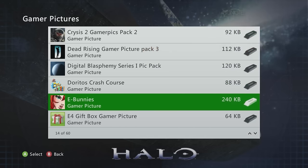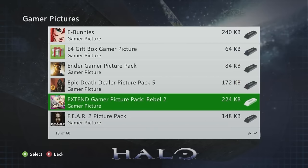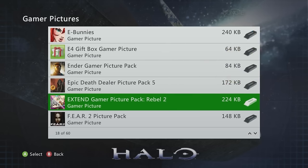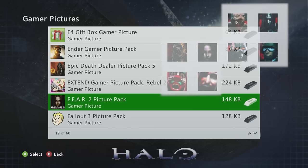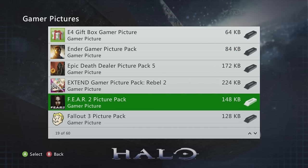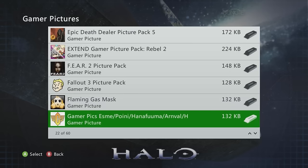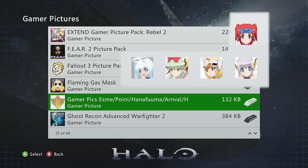E Bunnies is one of my favorite packs. The Extended Gamer Picture Pack Rebel 2 is the one currently on my profile — ultimate swag. Fear 2 is a sick pack I got around 2013 back in my Black Ops 2 days. The Flaming Gas pack is solid too.